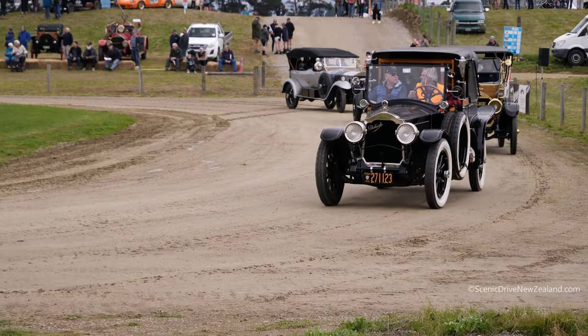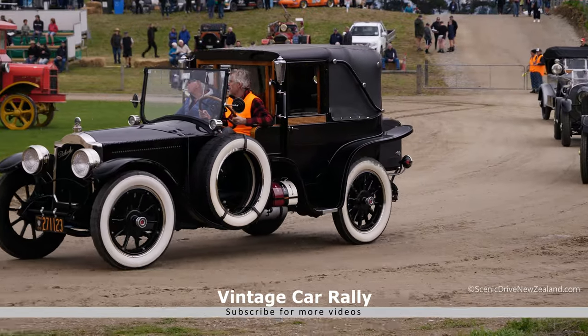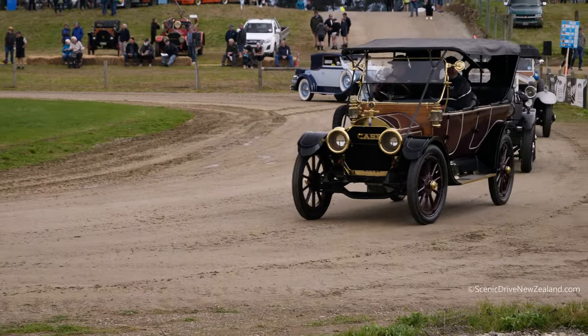Ford Roadster — now these are 85 horsepower, top speed when they were new was 76 miles an hour. That's pretty impressive for back in the day. 78 horsepower.